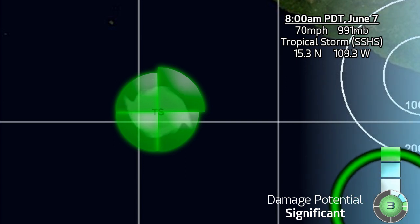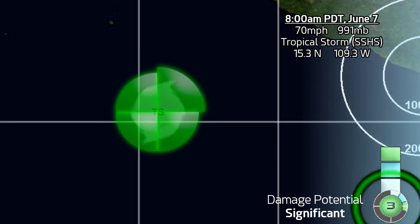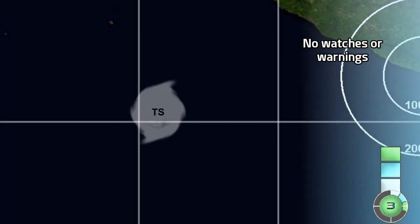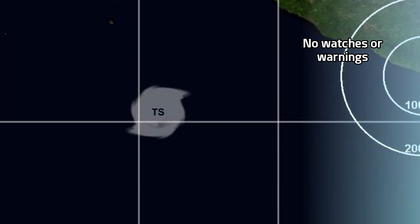At 8am PDT June 7th, here is Letter's current position in relation to land, along with its wind field — it's a pretty small one actually. It's a Stage 3 on the CDPS, which means that significant damage would be possible if it were affecting any land areas, but as we know, it currently is not.